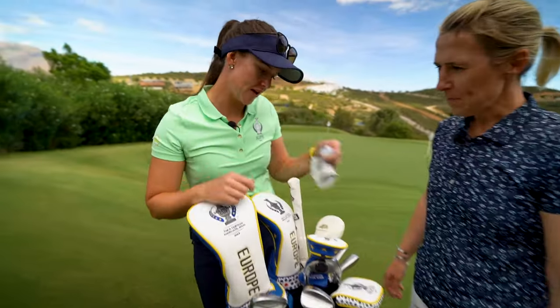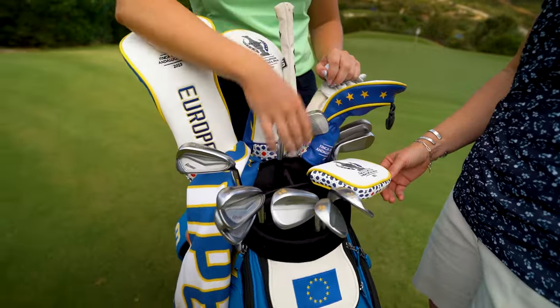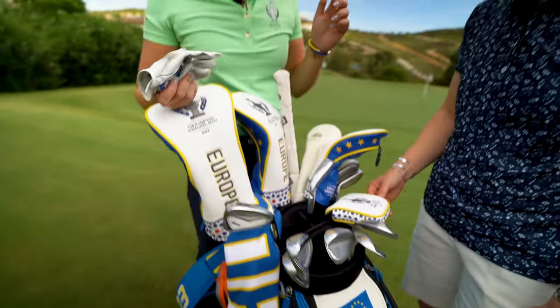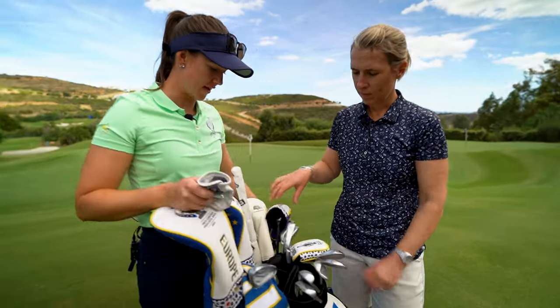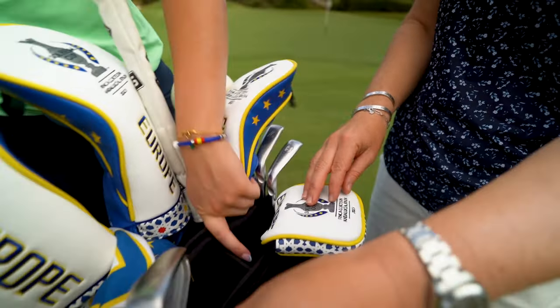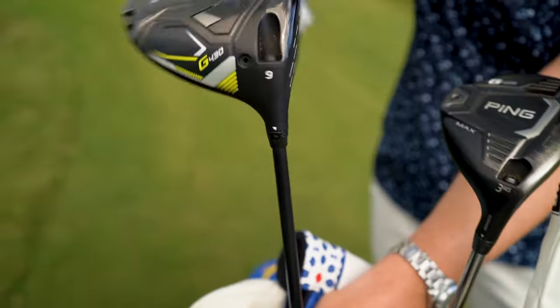Obviously, PDL putter. I've got three wedges — 58, 55, 50 — and then i210 irons, some mix with head covers, some old hybrids, probably 400s, I suppose. G425 and a new driver this year.